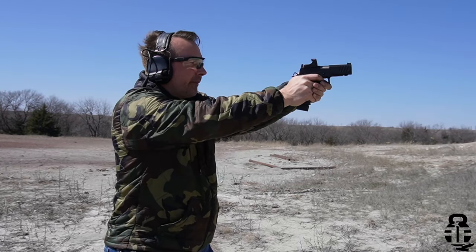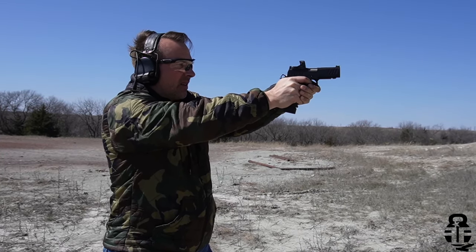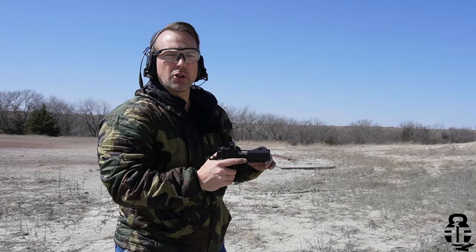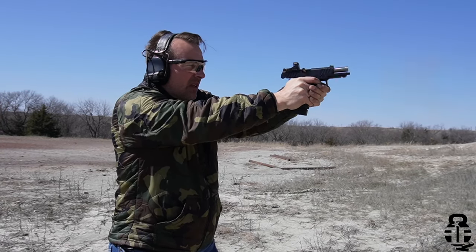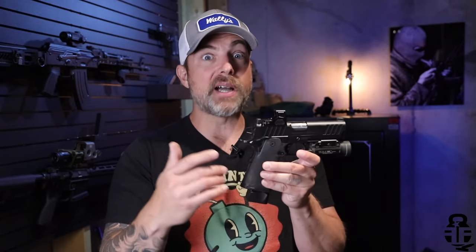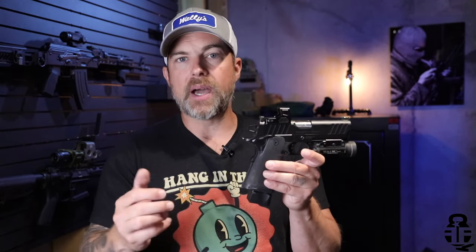I'm going to check my zero real quick. Not too bad — a little low, which is what I expect for seven yards. Realistically, if I'm being honest with you, I actually believe that this might be a contender, if not the pistol for me to run in competition. It's easy to shoot. I have noticed shooting a little left and low-left at times — that is probably just me, but I may need to check the zero on my red dot from time to time.